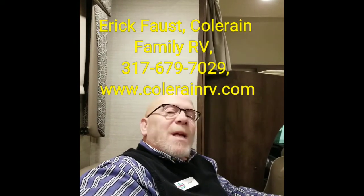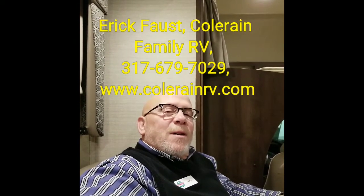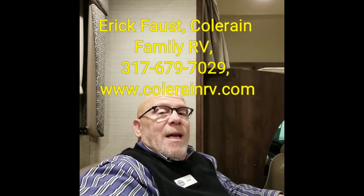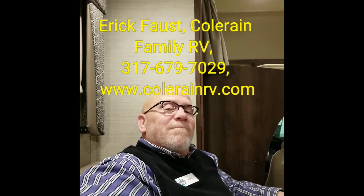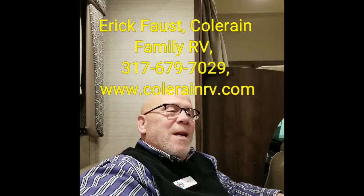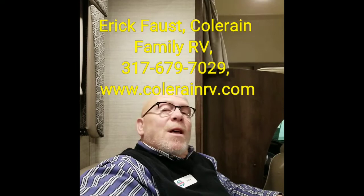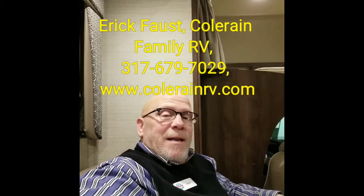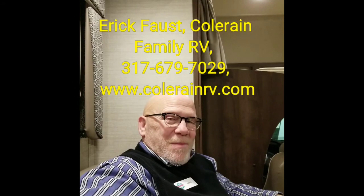Tell you what — get a hold of me. Let's talk about it if this is the right unit for you. Again, I'm Eric Faust of Colerain Family RV, Indianapolis, Indiana. I'd like to talk to you soon. Thanks!